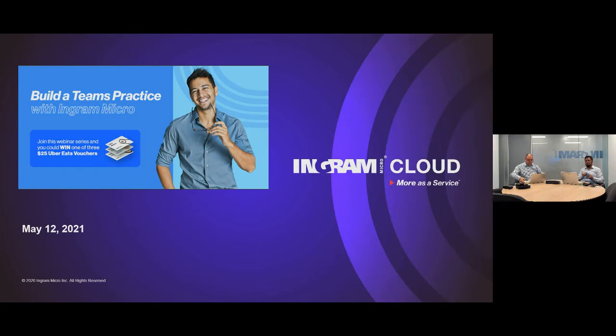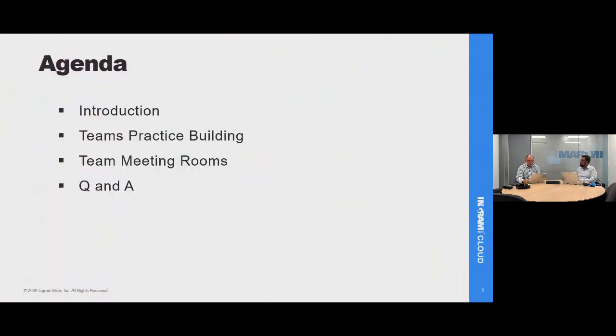Good morning everyone. Welcome to this Ingram Micro series of Teams practice building webinars — the first in a series of three, held every Wednesday at this time. My name is George Barrow, and I'm the BDM for the Modern Workplace Practice at Ingram Micro, based in Sydney. This webinar is running on Microsoft Teams Live Events and please note this session is being recorded. The recording will be sent to all those who have registered.